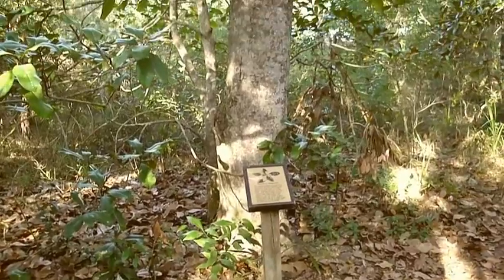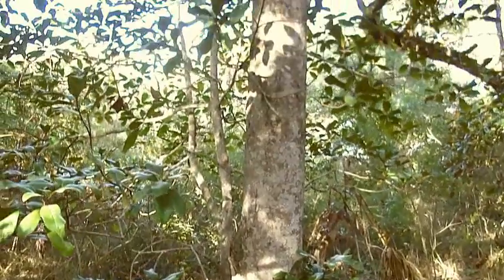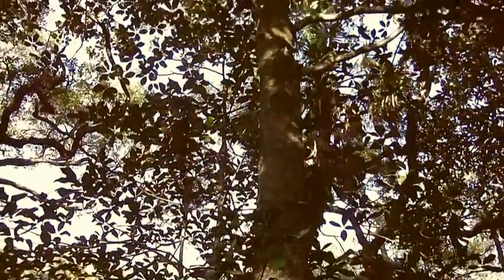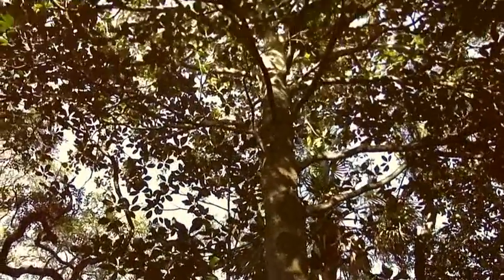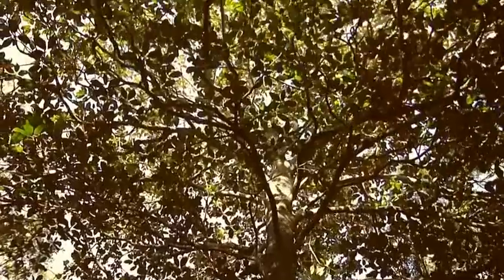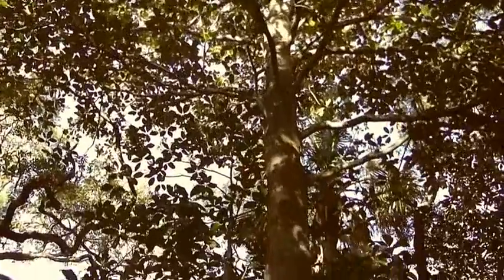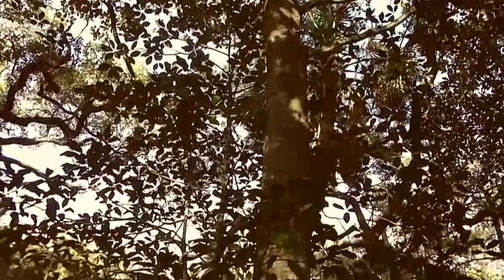And here is a true southern magnolia tree. You can see how massive these trees are, unlike those little hybrid things that grow in Orlando and other places.